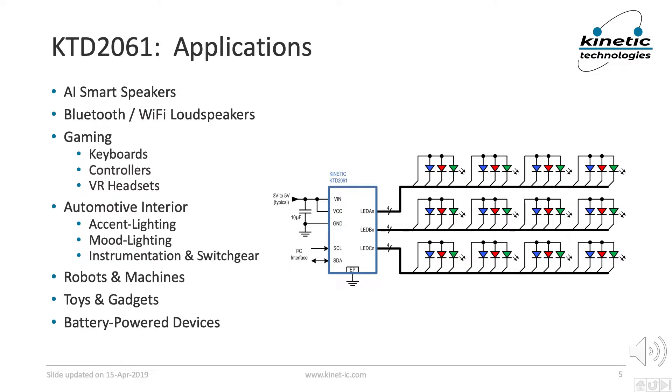Color LEDs are finding their way into all sorts of products these days, so the KTD2061 has a broad spectrum of applications. Among these are smart speakers, Bluetooth and Wi-Fi loudspeakers, gaming devices including keyboards, controllers and VR headsets, automotive interior lighting which includes accent lighting, mood lighting, and instrumentation and switchgear, robots and machines, toys and gadgets, and battery powered devices.